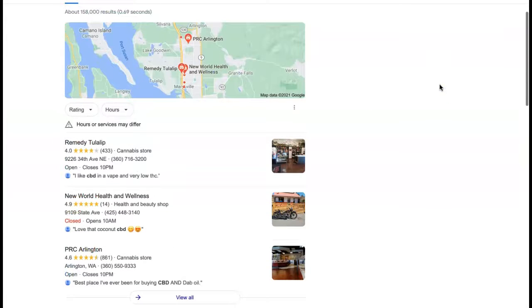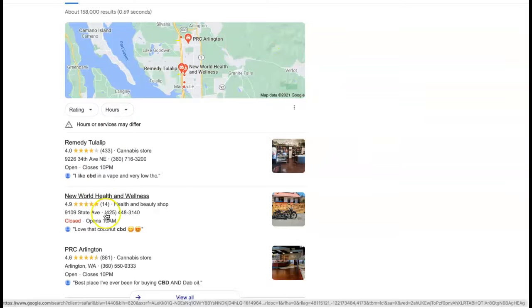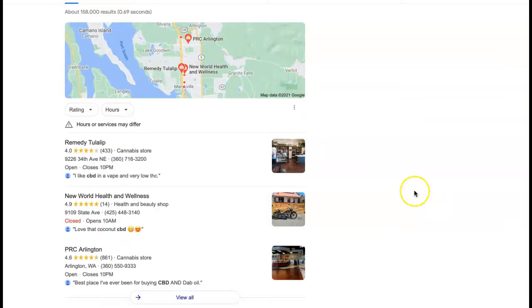Moving on to the next thing, which is citations. The first thing you see when you do a search usually is this section — this is called the map pack — and citations have a lot to do with that. A citation is basically your business name, address, and phone number listed in various directories throughout the web.